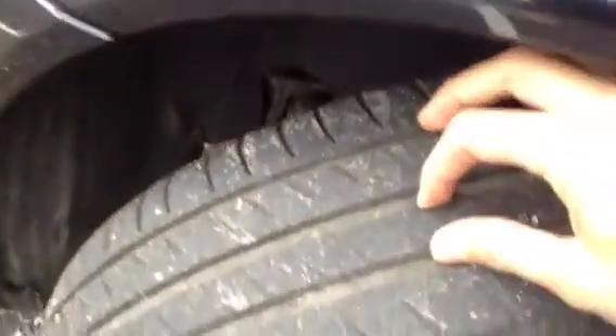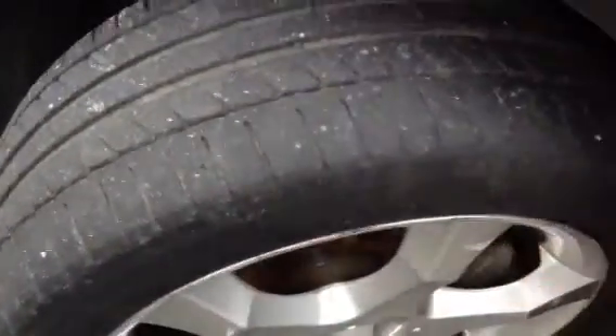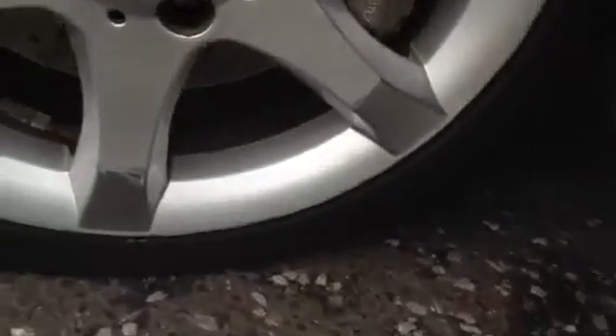Mirror caps in nice condition. Moving to the front, you've got around 3mm of tread, but there is quite a lot of wear to the outer edge — beware of that. Taking the near side front alloy, we have got a lot of heavy curbing, so I would recommend a refurb there.